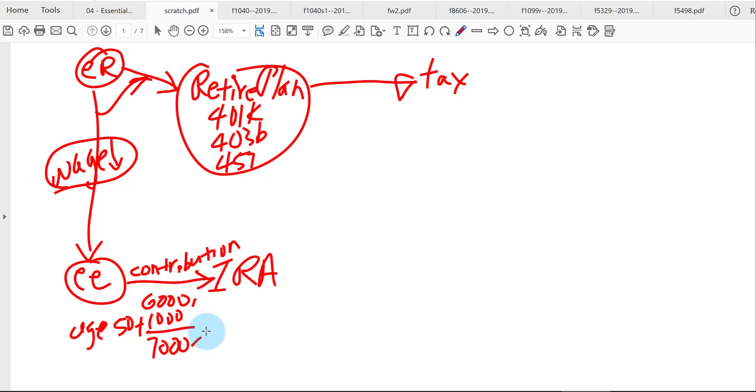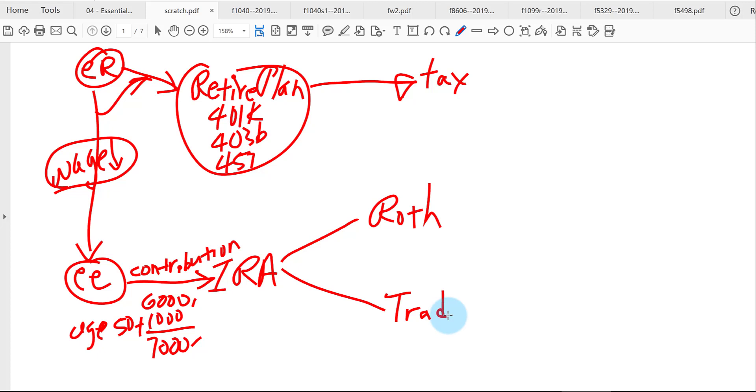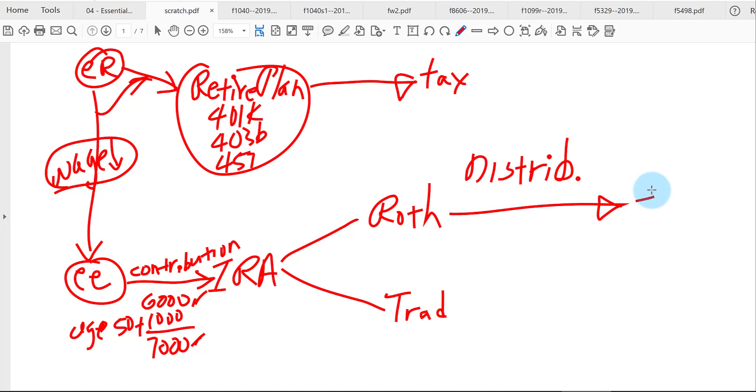There are two different IRAs: the type called Roth and the type called Traditional. When you put money into a Roth and/or Traditional, you're limited to $6,000 or $7,000 total per year — not $6,000 per each type, but the total for both types. What's the benefit of putting money into a Roth? Well, when you take the money out — we call taking money out distributions — it's going to be tax-free.